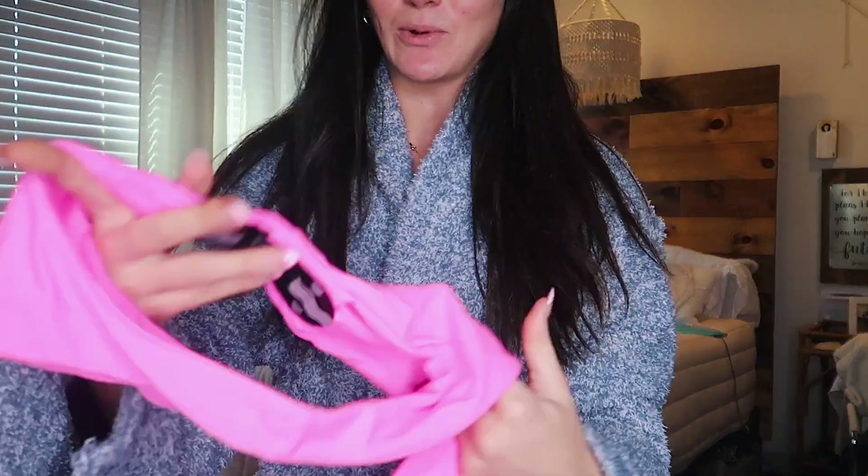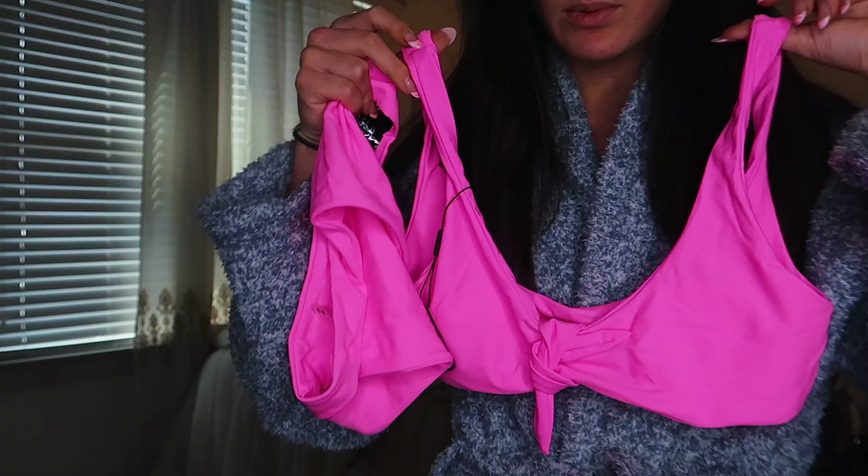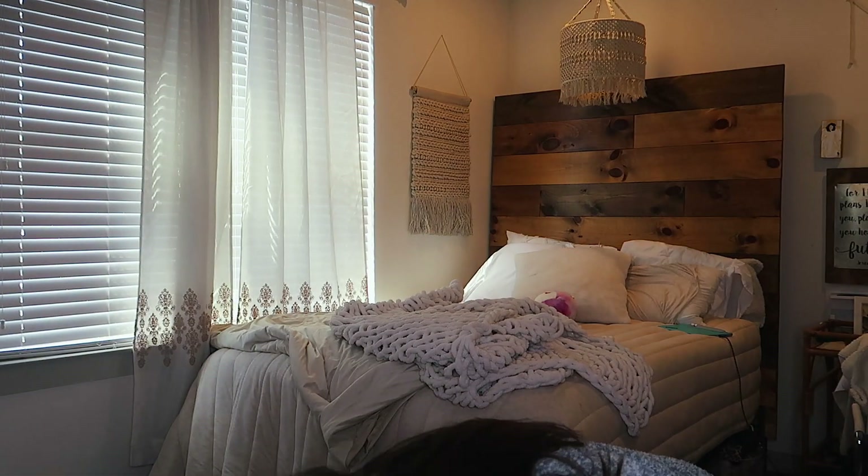This next one is this neon pink one. Imagine this in Cabo when I'm super tan — really cute. You can see this is really good quality. I love tops that tie like this in the front. Really cute and simple. It's going to look really good when I'm standing.